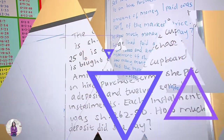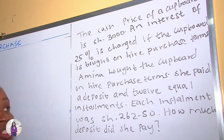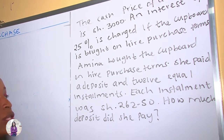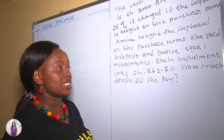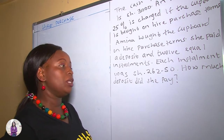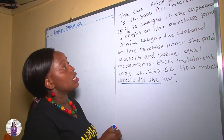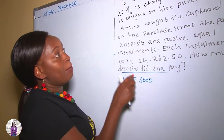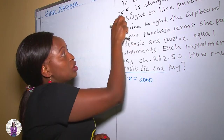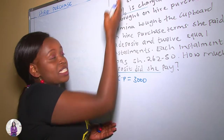Let's do our next example. In this question, we are told that the cash price of a cardboard is 3,000 shillings. An interest of 25% is charged if the cardboard is bought on Hire Purchase terms. Amina bought the cardboard on Hire Purchase terms. She paid a deposit and 12 equal installments, each installment being 262 shillings and 50 cents. How much deposit did she pay? We read step by step as we analyze. So the cash price is 3,000 — if you buy on cash, you pay only 3,000. But on Hire Purchase, a 25% interest — like a profit — is charged.